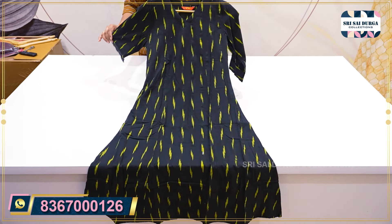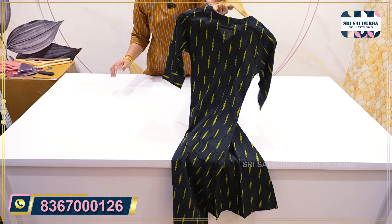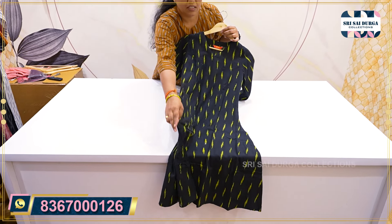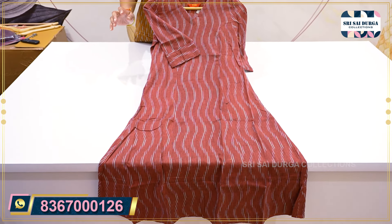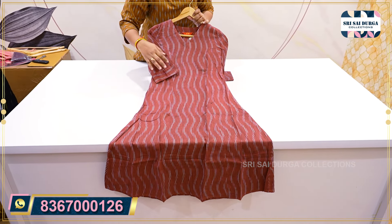The A-line concept is in lengthwise, it is in 44 to 46 height, front and back as it is. The next color is in the same A-line pattern.